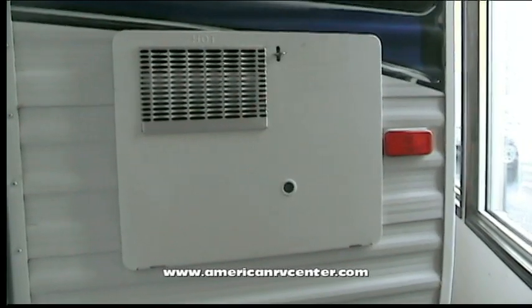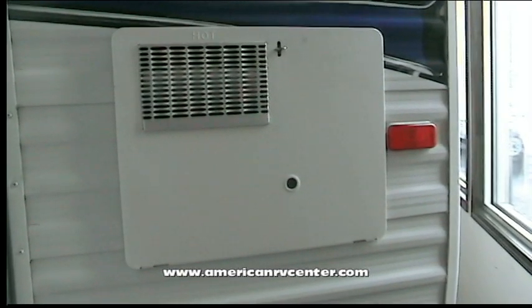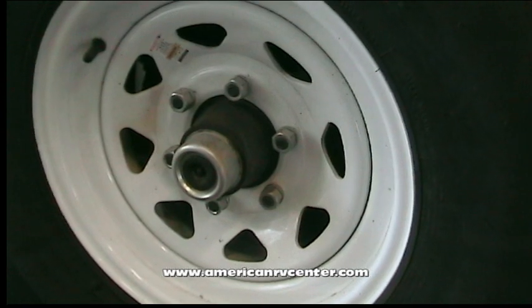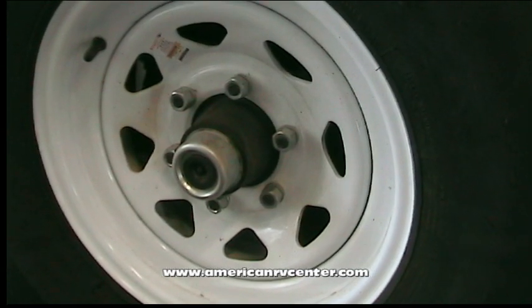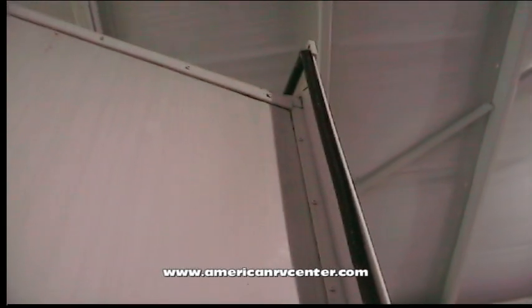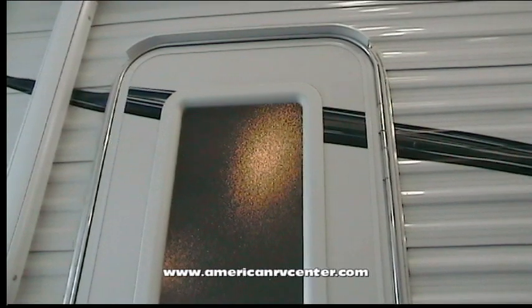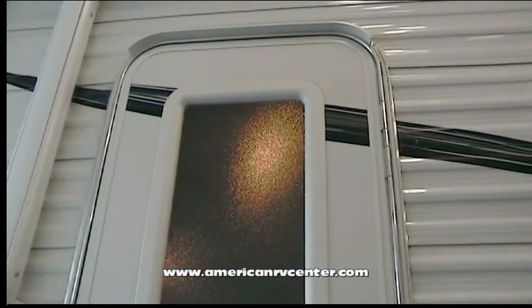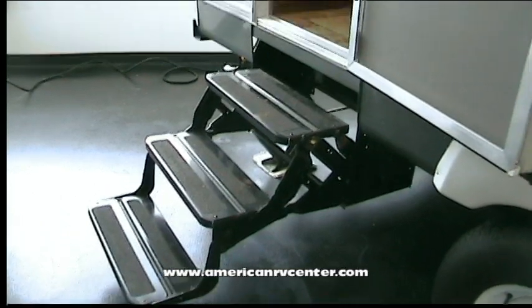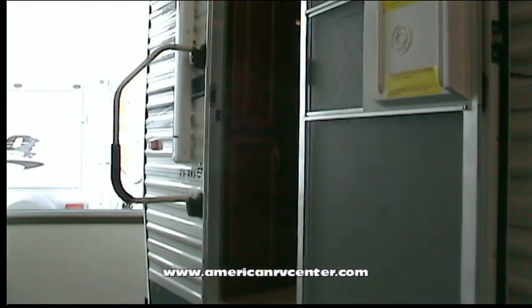A six-gallon gas and electric water heater is standard — no worries about having enough hot water for showers. EasyLube axles are installed as well for ease of maintenance. The slide-outs are triple sealed with seamless gaskets for superior leakage protection, not found on most other models. The radius door adds strength and warpage protection and keeps your door operating smoothly for the life of your trailer.